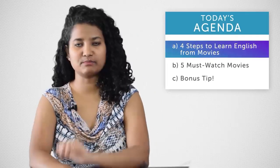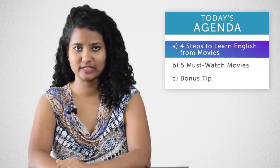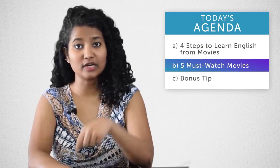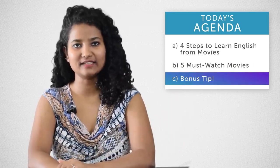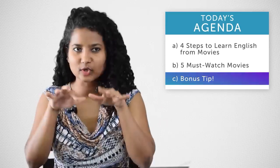So if you also have been watching movies since the time Jack froze to death in Titanic and have still not learnt the language, then in today's video we are going to see 4 simple steps you must follow so that movies start teaching you English, 5 of my favourite movies you must watch to improve your sentence formation skills, and towards the end a bonus tip so that you learn English every time you get on your phone or laptop.